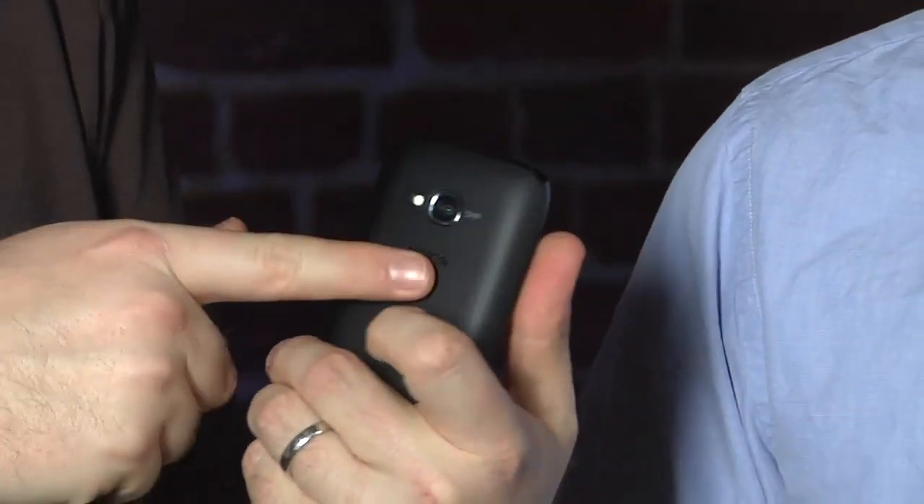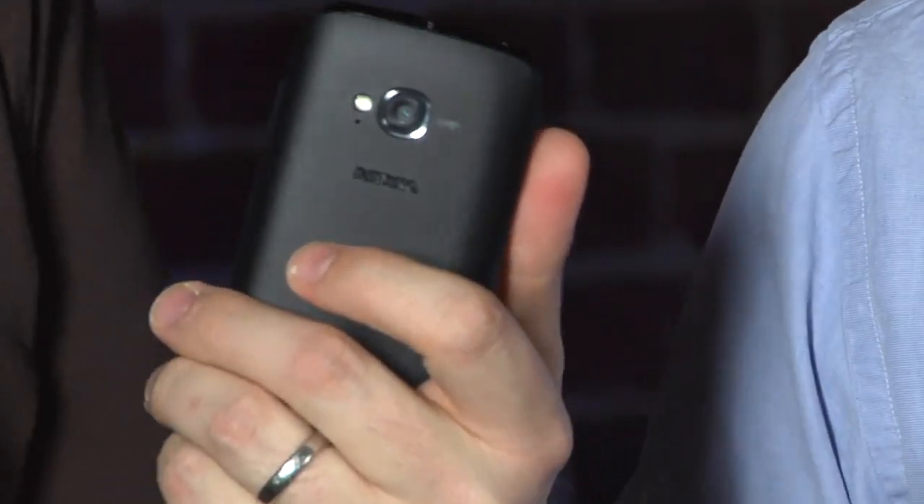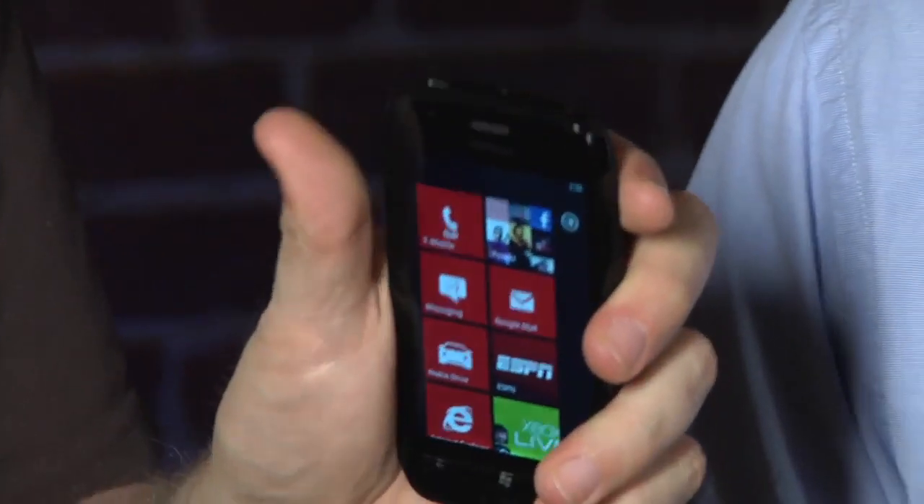Obviously the body is different. It doesn't have the fancy polycarbonate unibody. You can definitely tell it's plastic with a fake rubberized backing. It's a little thicker. It feels chunky, but it's still comfortable to hold in your hand. I actually like the way the edges are beveled — it feels pretty good. I think it feels less cheap than some of the other lower-end Windows Phone 7 phones that we've tested in the past.